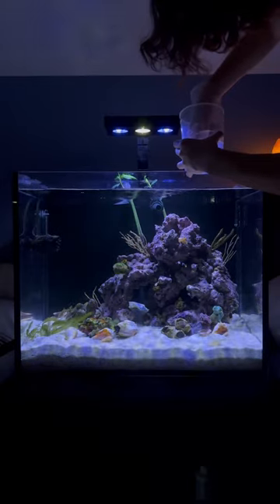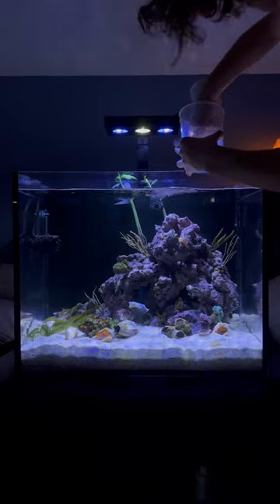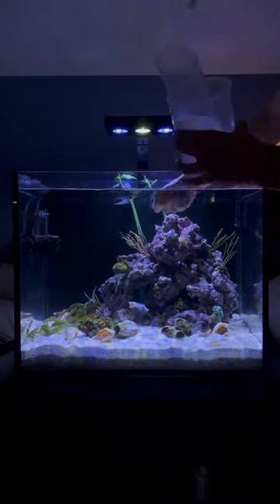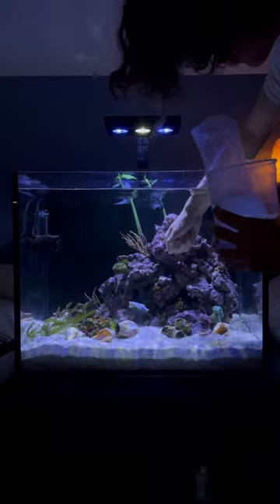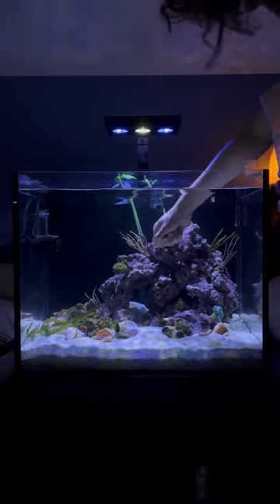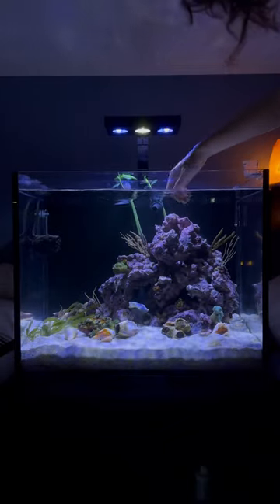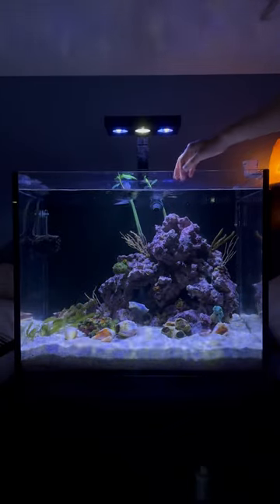I don't like using a net because sometimes it can damage the fins of the fish, so I like to just catch them with my hand, hold them, and put them right into the tank. And there we go! I'm so thrilled with this fish — I've been looking forward to having one for a really long time and I couldn't be happier.